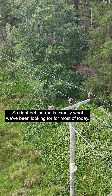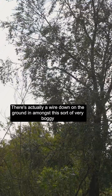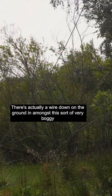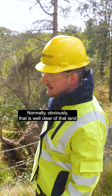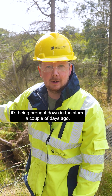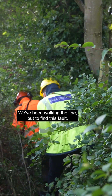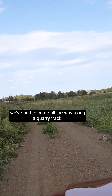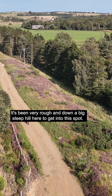Right behind me is exactly what we've been looking for most of today. There's a wire down on the ground in amongst this very boggy land here. Normally that wire is well clear of the land, but it's been brought down in the storm a couple of days ago. We've been walking the line, and to find this fault we've had to come all the way along a quarry track — very rough terrain and down a big steep hill to get into this spot.